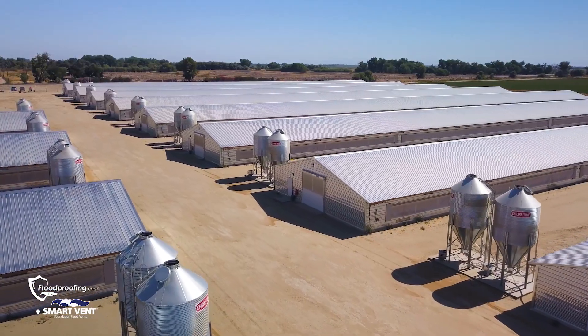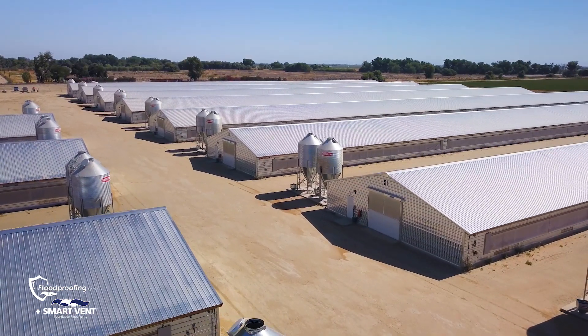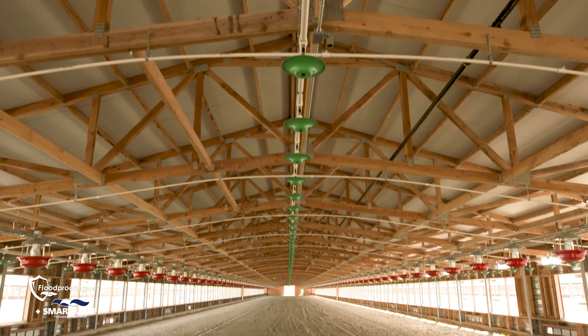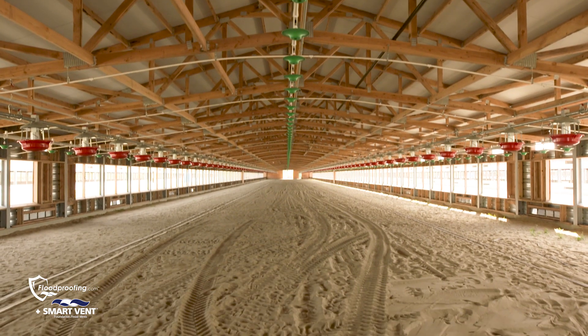This project for Foster Farms is huge. It sits on 25 plus acres and has 14 poultry houses. They are 28,000 square feet per house, so to mitigate that much space required a creative solution.